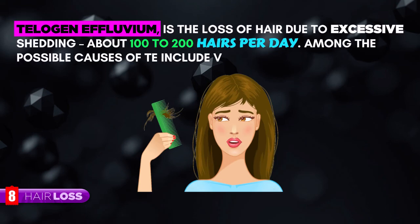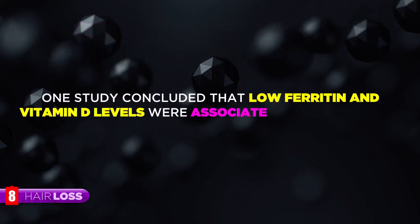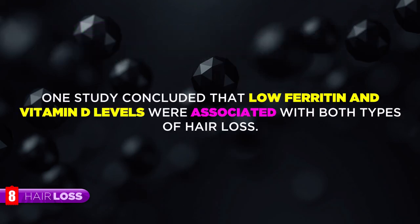Hair Loss. Telogen effluvium is the loss of hair due to excessive shedding, about 100 to 200 hairs per day. Among the possible causes, telogen effluvium includes vitamin D deficiency. One study concluded that low ferritin and vitamin D levels were associated with both types of hair loss.